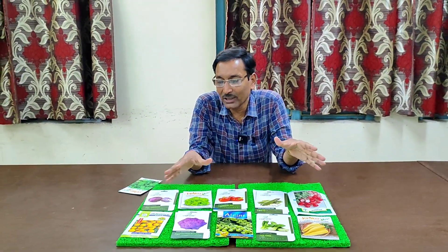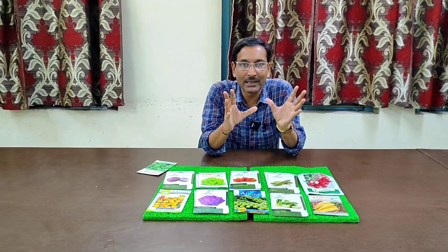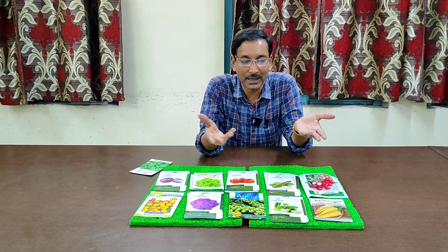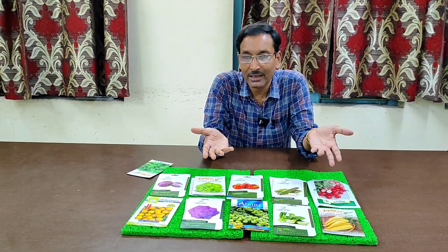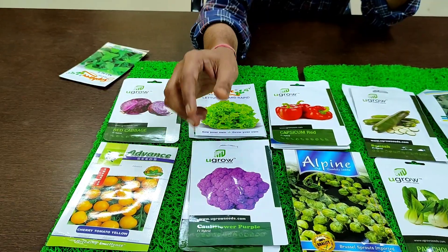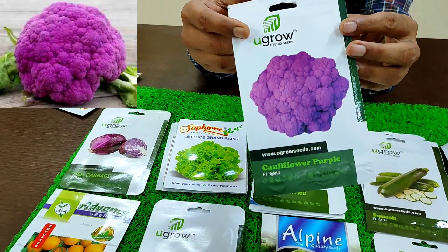You can grow these vegetables on your terrace and in small pots or containers. They are easily grown and harvested. Nowadays small packets are available in the markets — lots of brands have come up with small packets of maybe 30 to 50 seeds, and the prices are very low, maybe 30 to 50 rupees per packet.